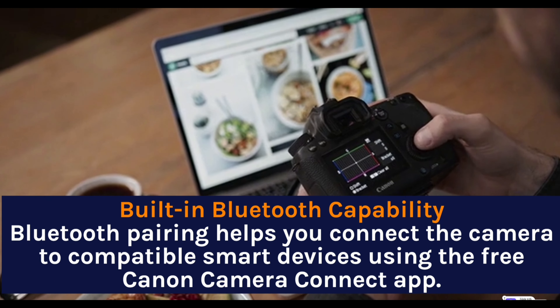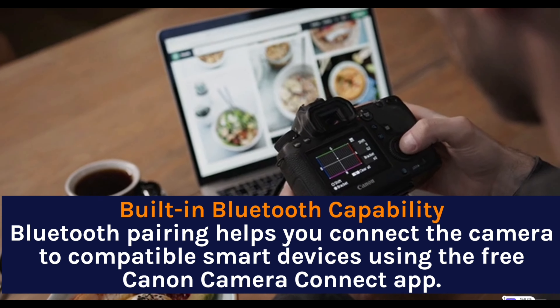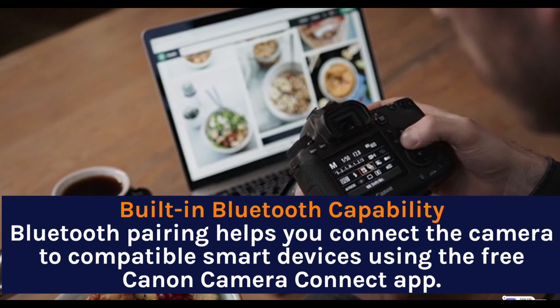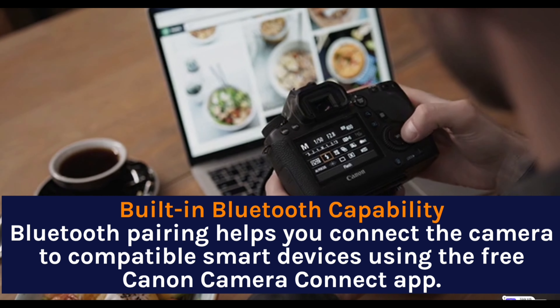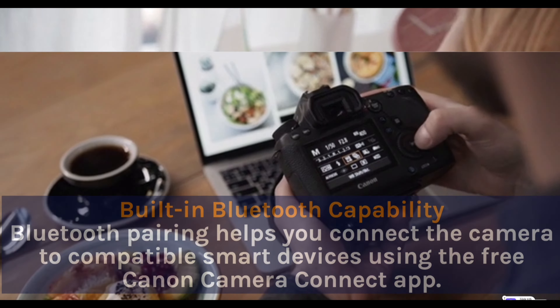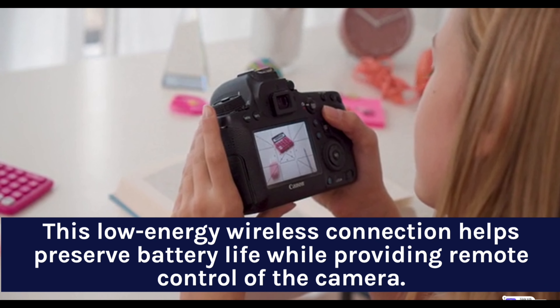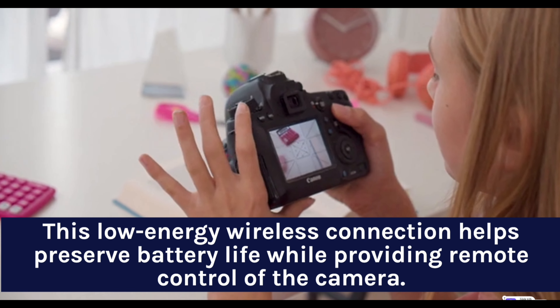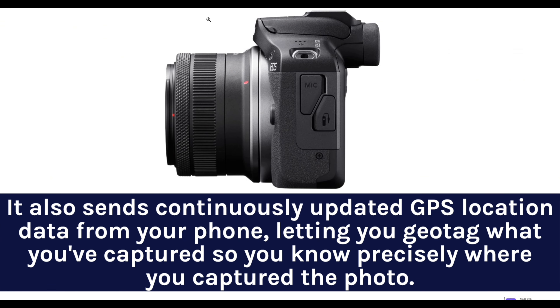Built-in Bluetooth capability — Bluetooth pairing helps you connect the camera to compatible smart devices using the free Canon Camera Connect app. This low-energy wireless connection helps preserve battery life while providing remote control of the camera. It also sends continuously updated GPS location data from your phone, letting you geotag what you've captured so you know precisely where you took the photo.